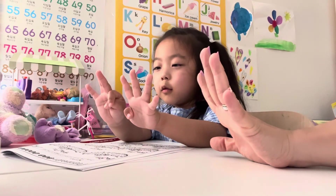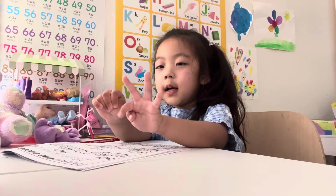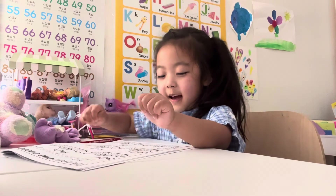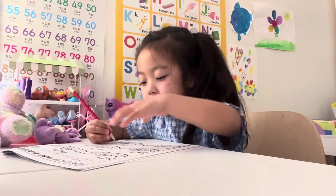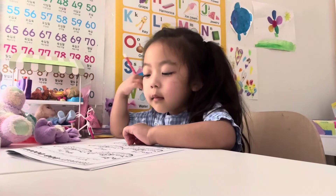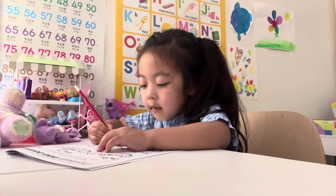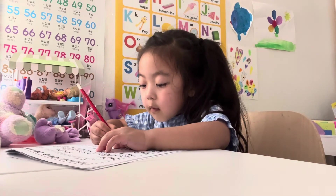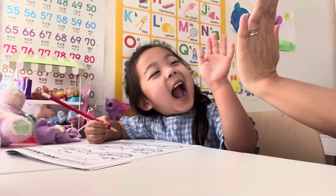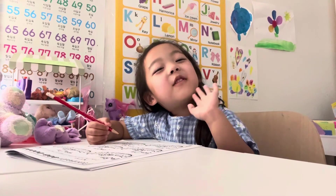One, two, three, four, five, six, seven, eight, nine. Nine, good job. Nine. Four plus nine — this one, the one you wrote. Four plus nine. Yay! High five. Okay, one, two, three, four, five, six, seven, nine, nine.